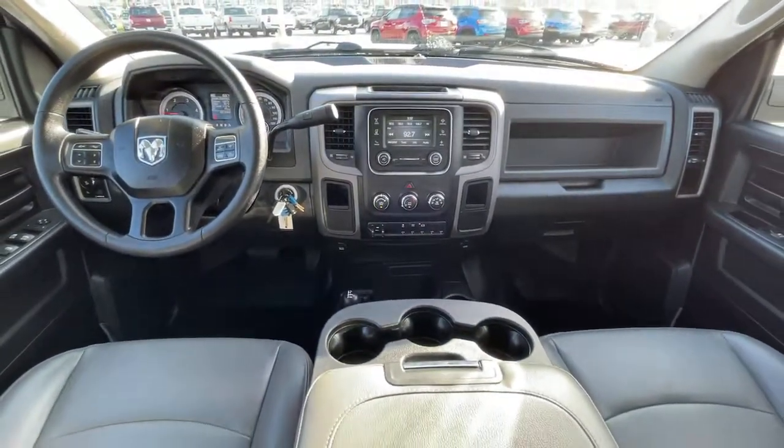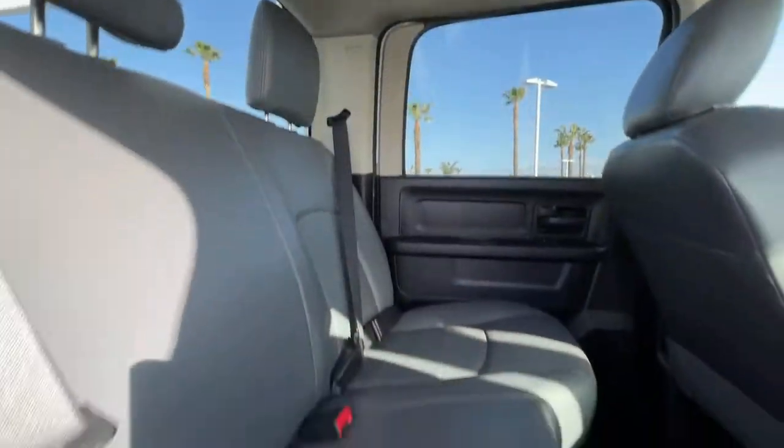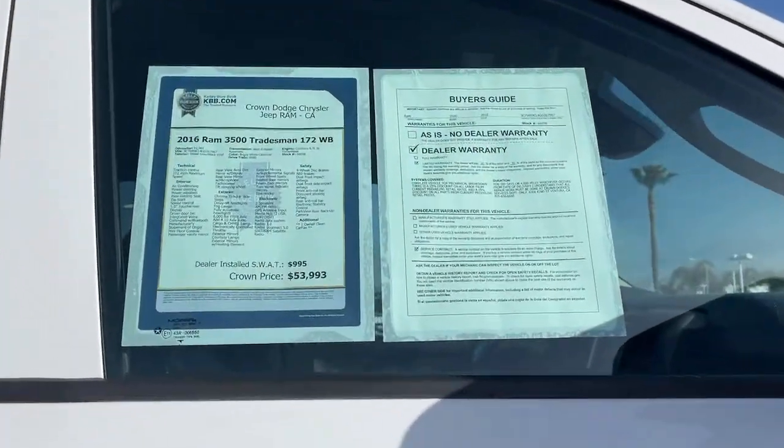Intermittent wipers, passenger vanity mirror, variable speed intermittent wipers, vinyl seats. Don't miss the opportunity to take this vehicle out for a test drive.